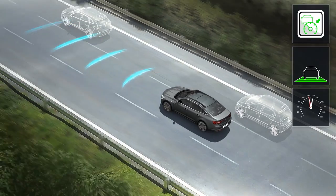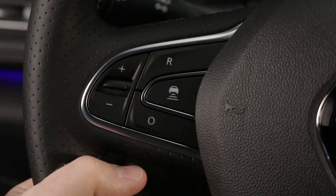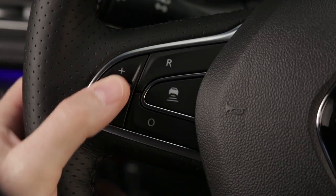Depending on the situation, the driver may have to brake harder. You can vary the cruising speed using the controls on the steering wheel.